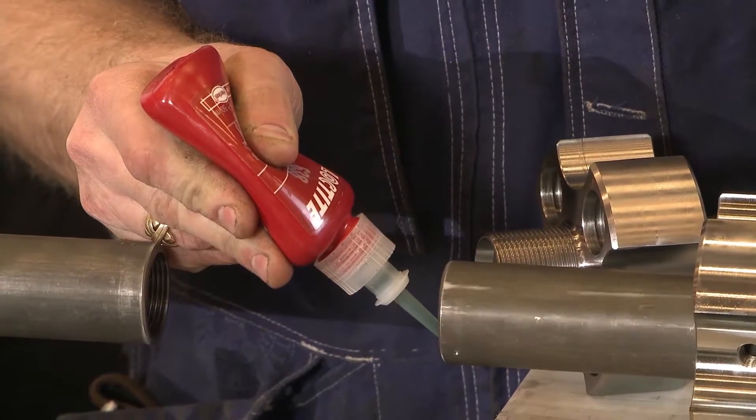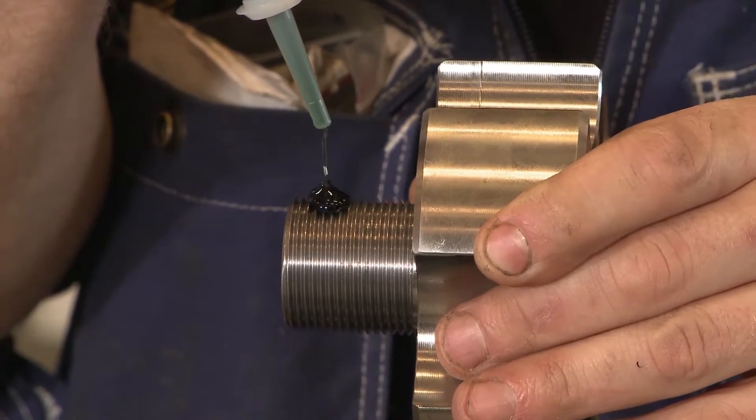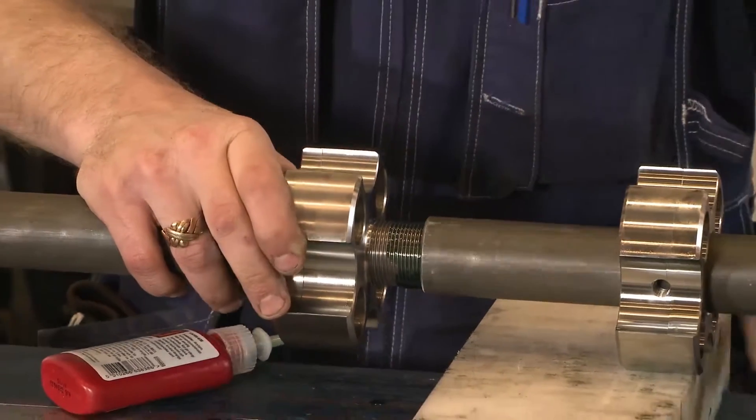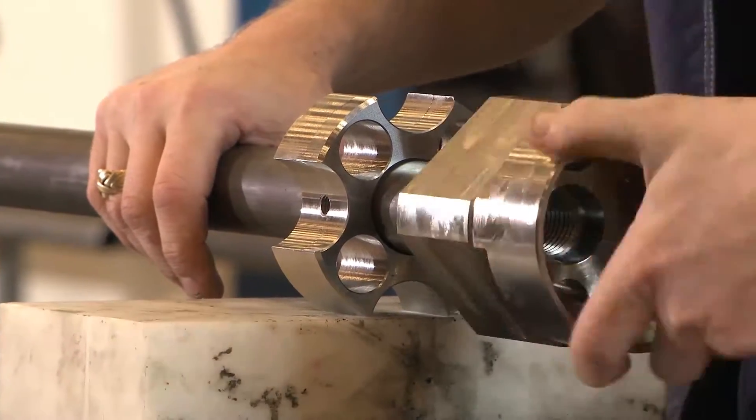The threads can be both locked and sealed with one single product, Loctite 638. Assembly secured with Loctite 638 withstands high pressure and severe vibrational loading — a very important benefit. Once the propeller is fitted to the ship, repairs are virtually impossible.